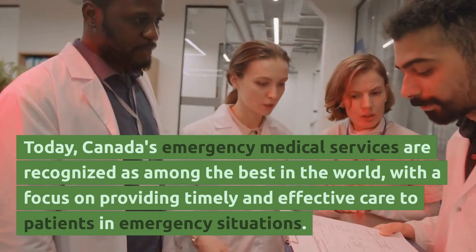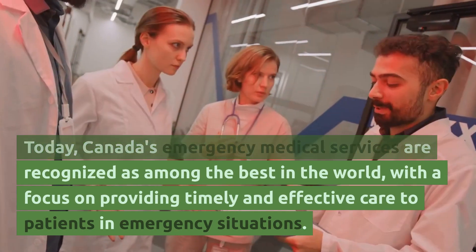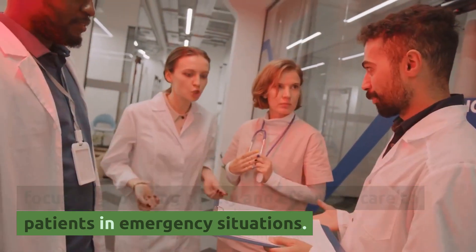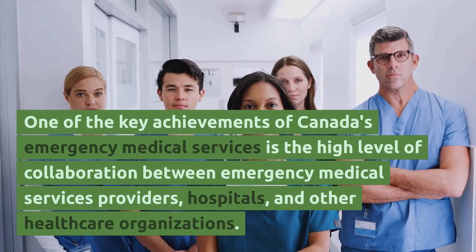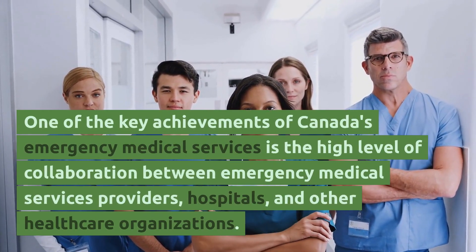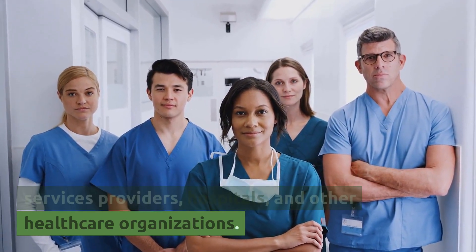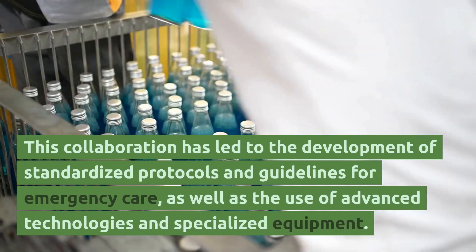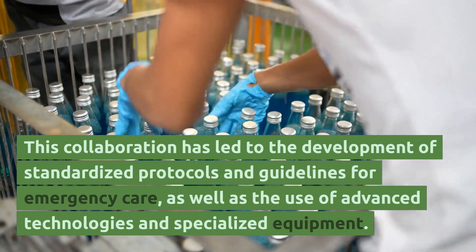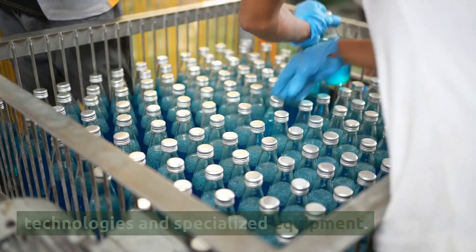Today, Canada's emergency medical services are recognized as among the best in the world, with a focus on providing timely and effective care to patients in emergency situations. One key achievement is the high level of collaboration between emergency medical services providers, hospitals, and other healthcare organizations, which has led to the development of standardized protocols and guidelines for emergency care, as well as the use of advanced technologies and specialized equipment.